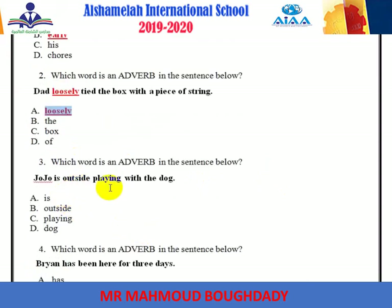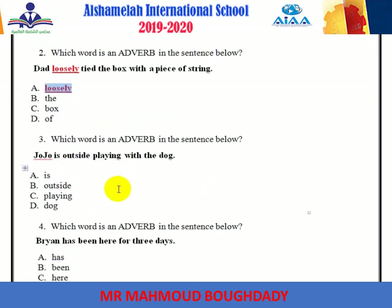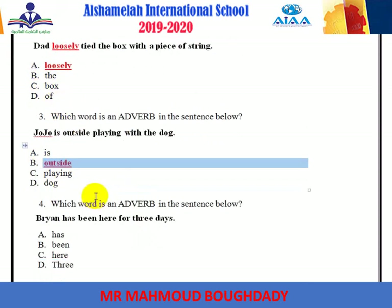'Juju is outside playing with the dog.' The adverb here is outside. This adverb tells you where — because it is a place.